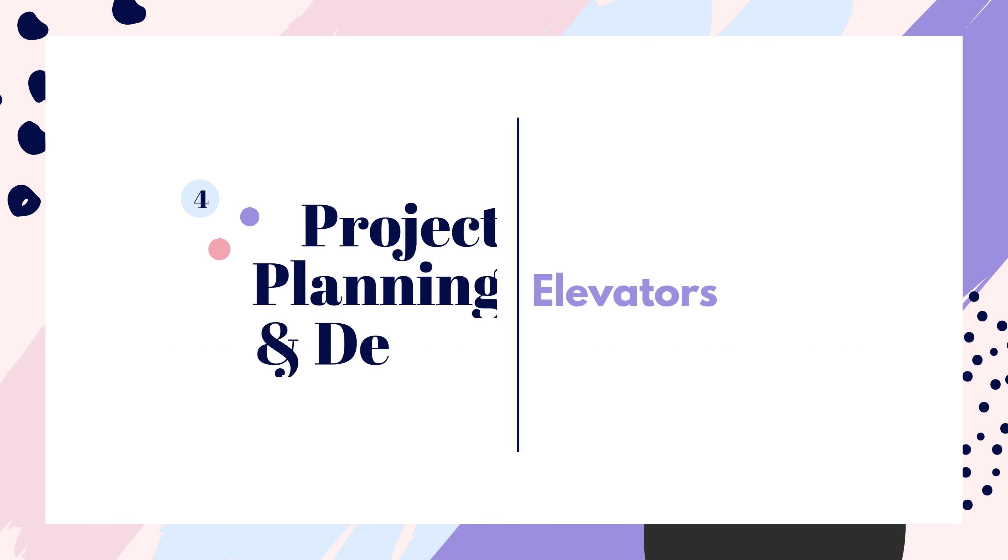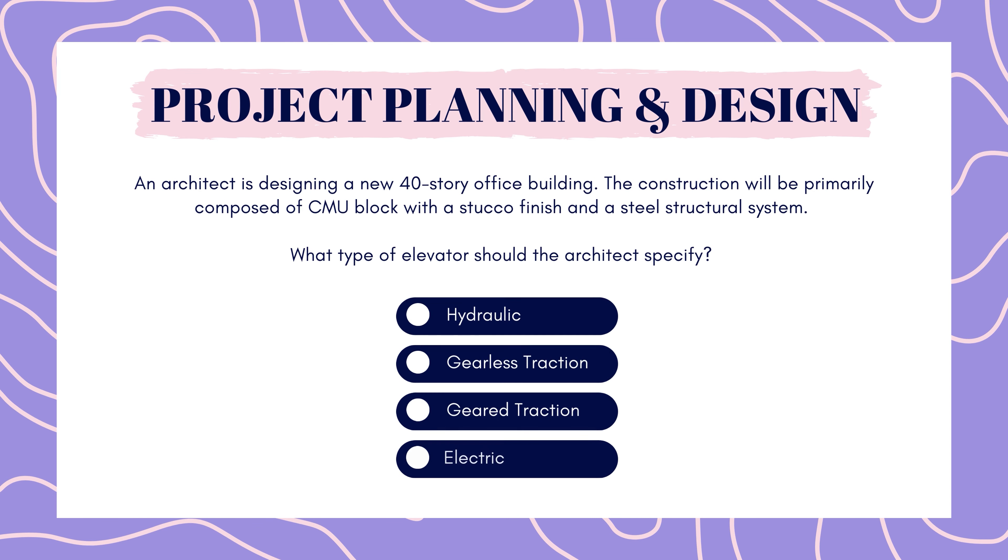Next up is project planning. An architect is designing a new 40-story office building. The construction will primarily be composed of CMU block with a stucco finish and a steel structural system. What type of elevator should the architect specify? Hydraulic, gearless traction, geared traction, or electric? Pause here to answer.